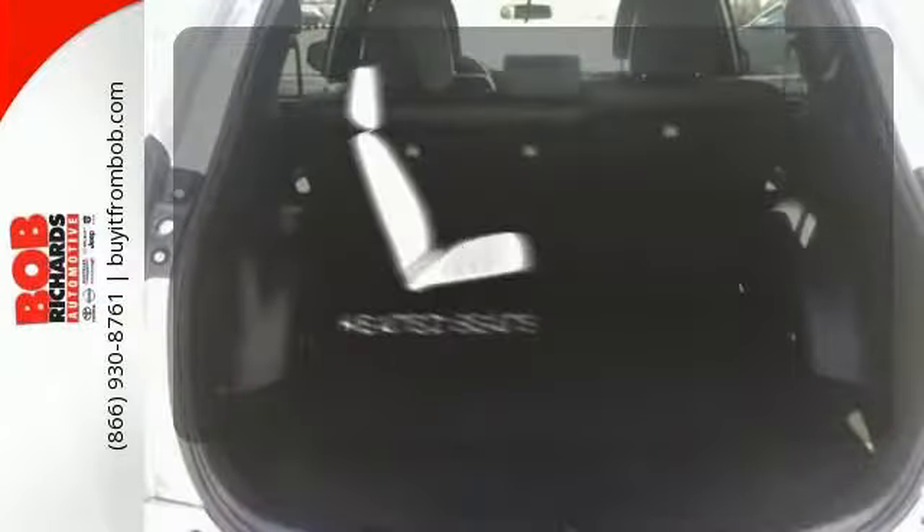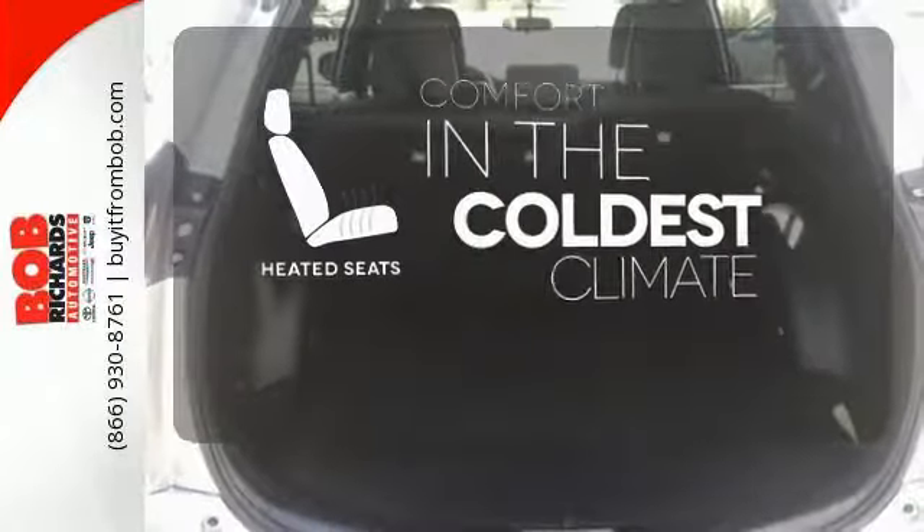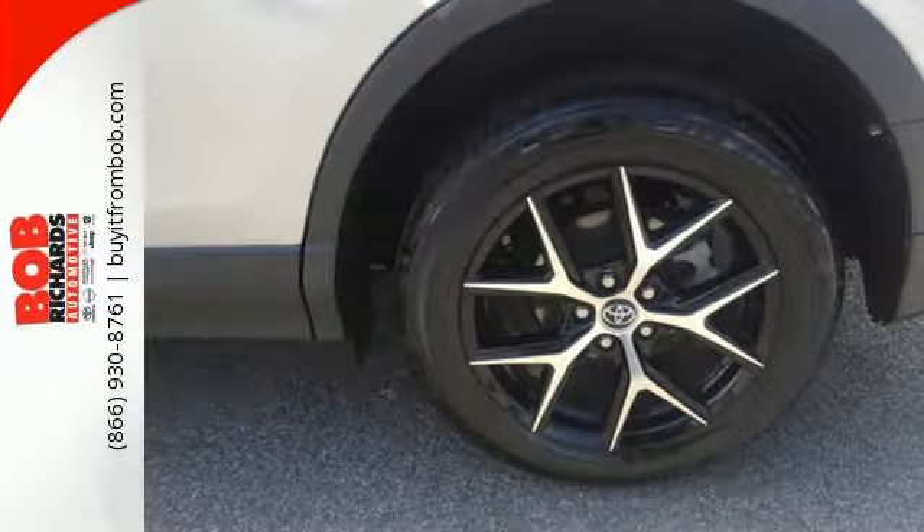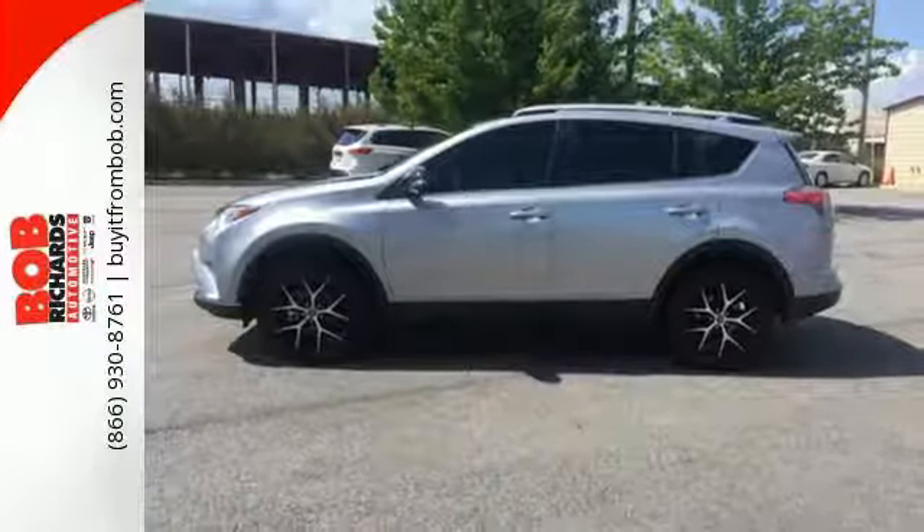The heated seats keep you comfortable no matter how cold it is. This RAV4 is ready to take you on the next great journey. Are you ready for the ride? Take it for a test drive today.